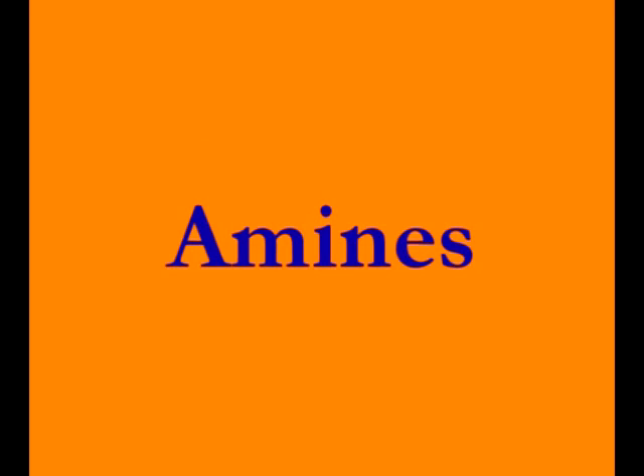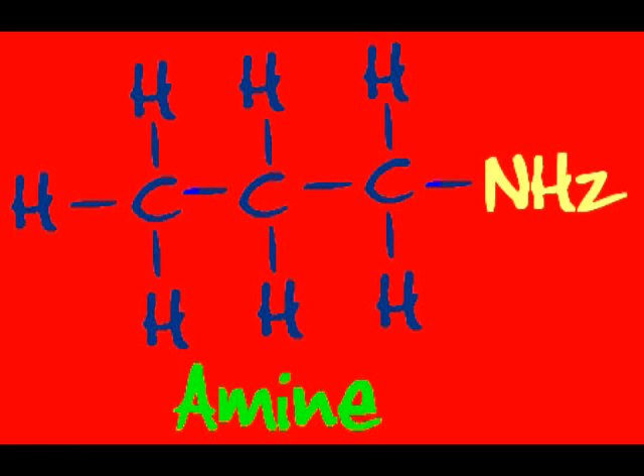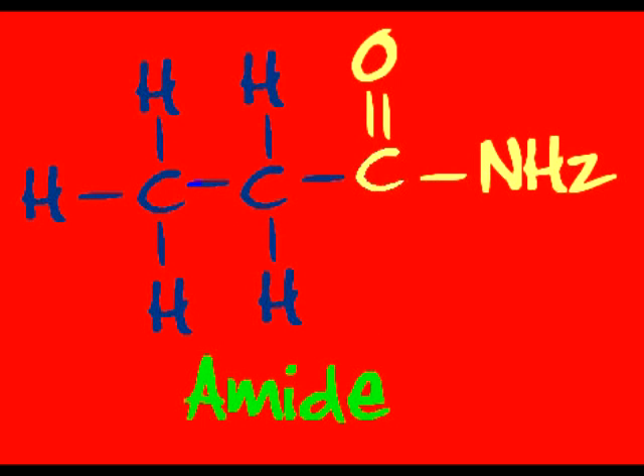Methylethylketone, that's my friend. Amines and amides both have a nitrogen. Amines have an NH2 and crop up now and then. Amides also have a double bonded O.